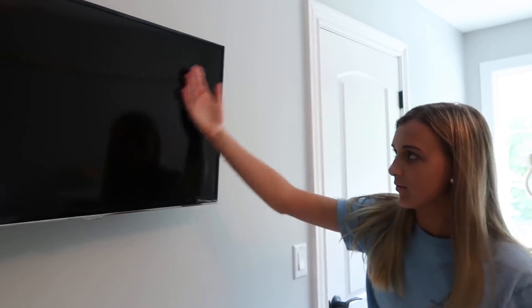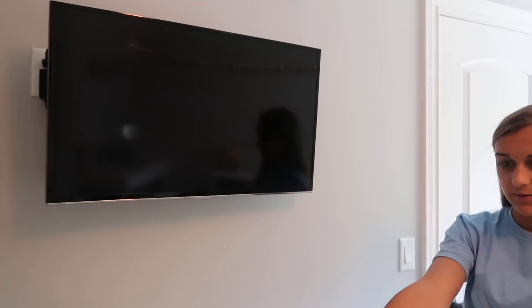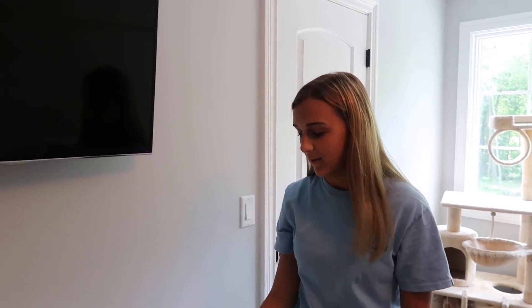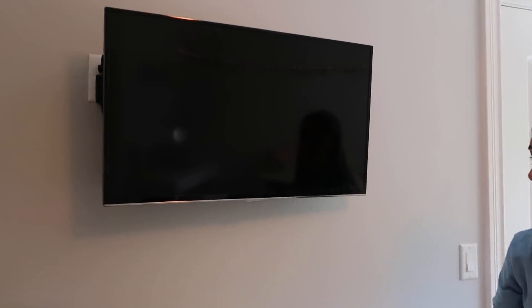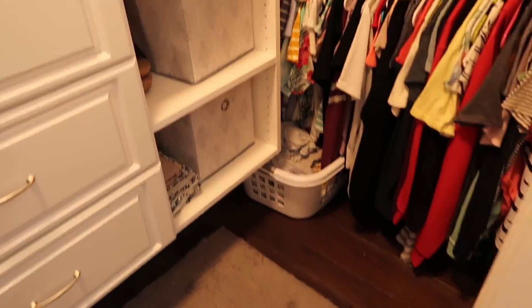Then I have a TV up here, and so many people ask me — first off, there's cat hair on it — but people ask me why my bed is facing this way, and I don't watch TV, so that's probably why there's dust and cat hair all over it.